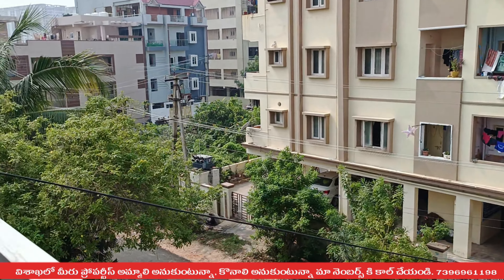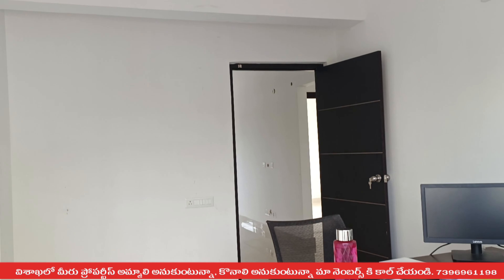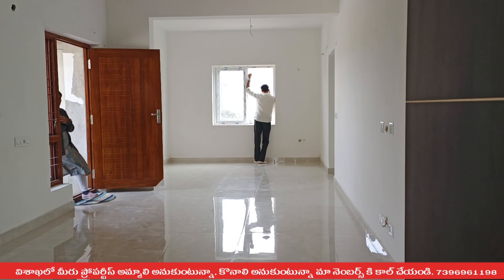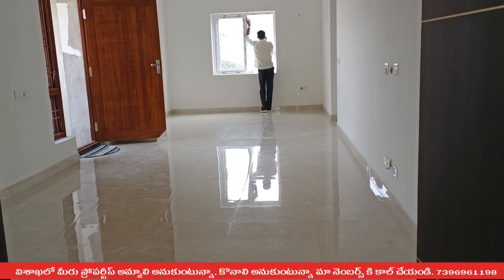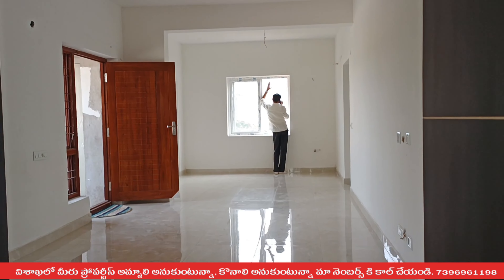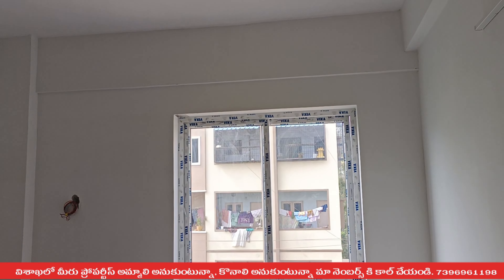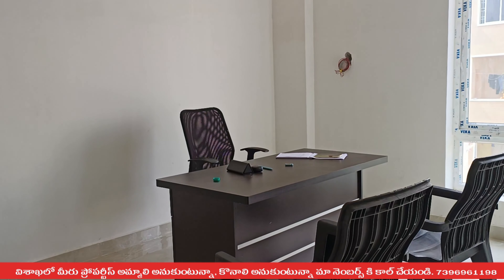If you want to look at the location of Dharmapuri, you can see the location of Dharmapuri clearly from here.